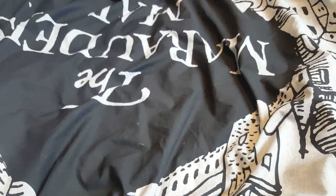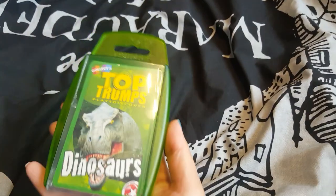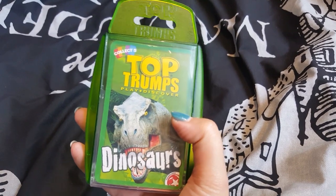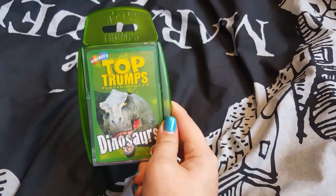I didn't just pick up the dress and the magazine at Asda — I picked up some other bits and completely forgot to show you. I picked up these dinosaur Top Trumps cards. Dinosaurs is my first topic at school and my children love Top Trumps — you can actually use these for maths lessons. So I picked up a set of these. They were £3.97.